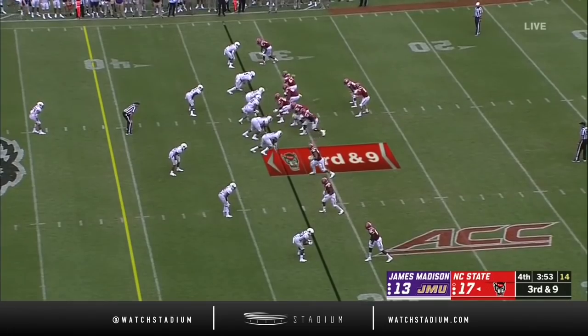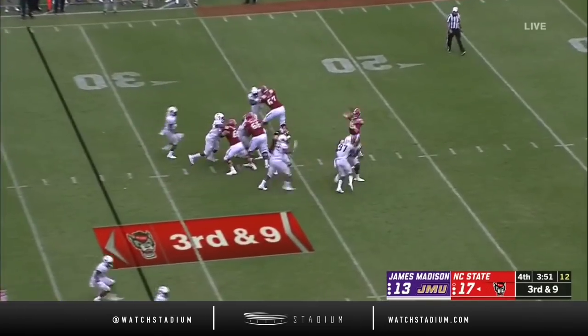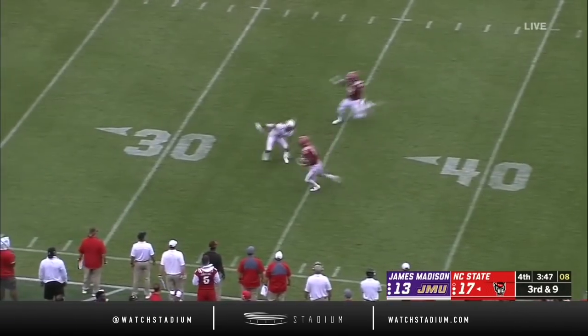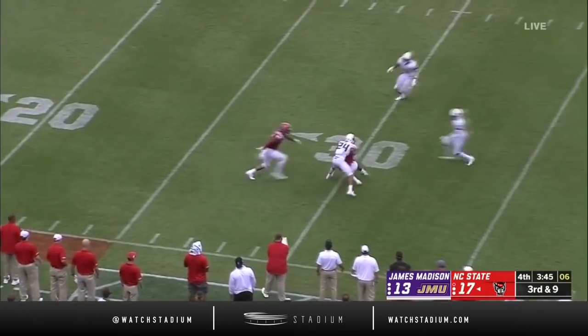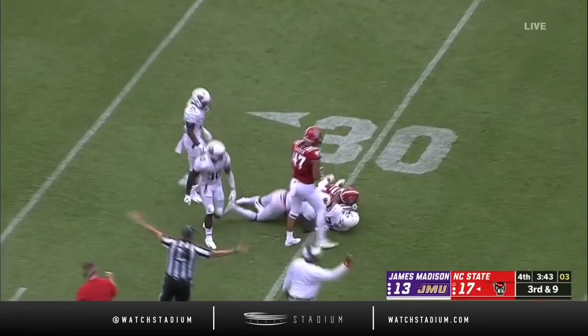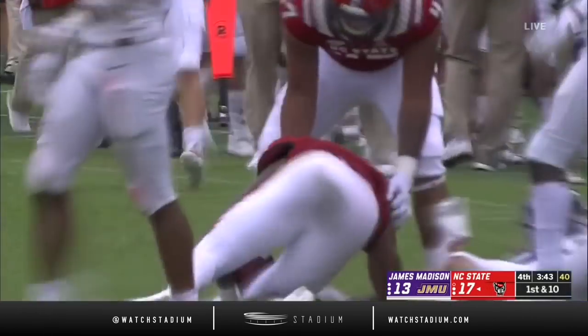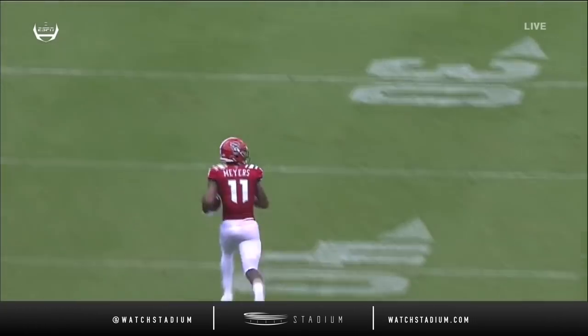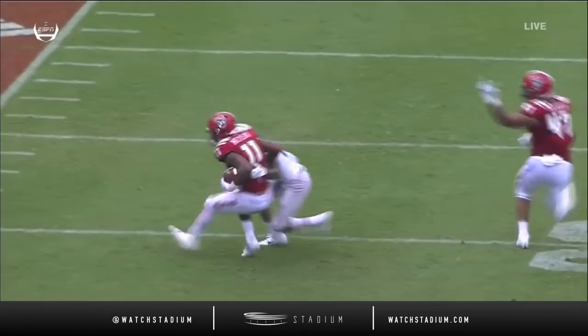Third and long, under four minutes to go, third and nine. Finley airs it out, he's got a wide open Jacoby Myers — how does that happen? Myers inside the 30 of JMU, and that is going to put the hurt on right there. Darden 47 as well, so obviously a breakdown in the secondary of James Madison.